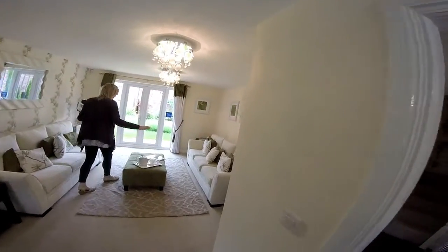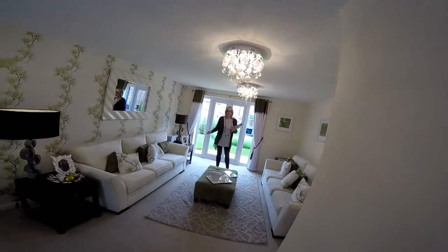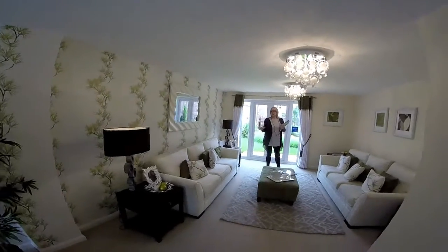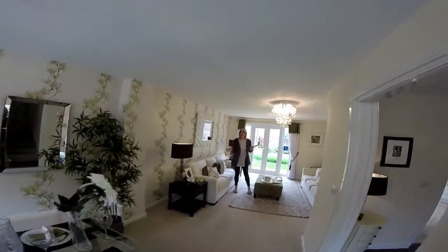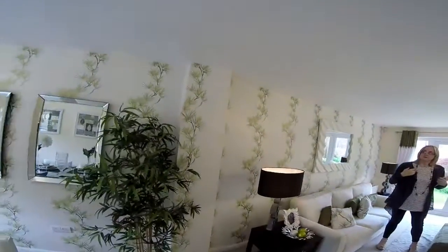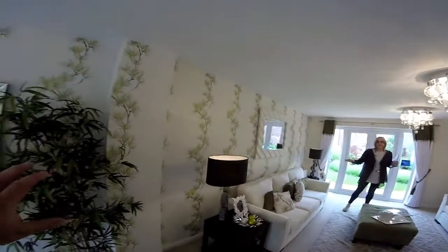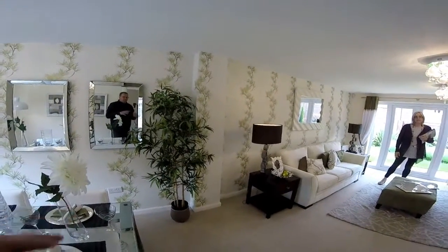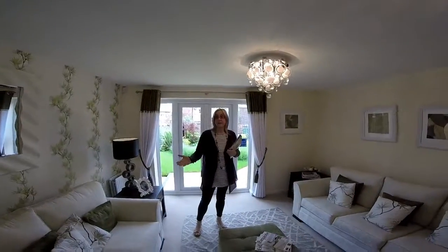So this is the lounge area. How do you feel about this kind of open plan dining room? Do you think a dining room should be enclosed? I'm undecided about how much people actually use a formal dining room anymore. There's an odd boxed-in area here — I'm not sure what it's covering, probably pipework. It does break the flow of the room a bit, though it does indicate this is a separate zone. You can't see it because it's boxed in.